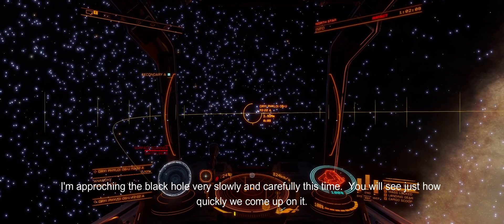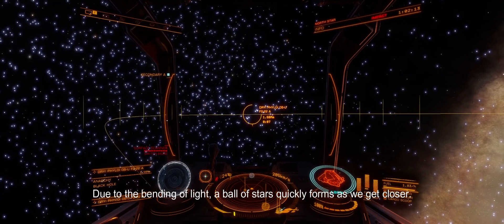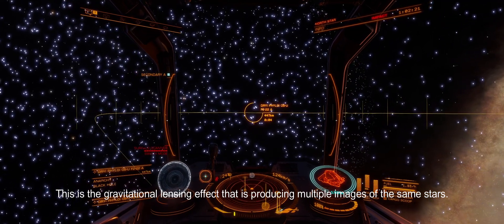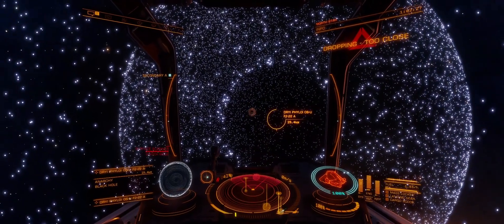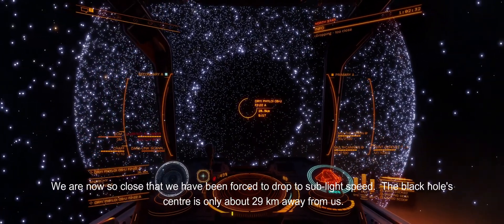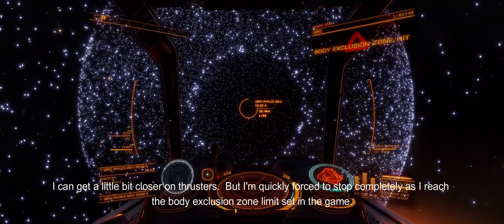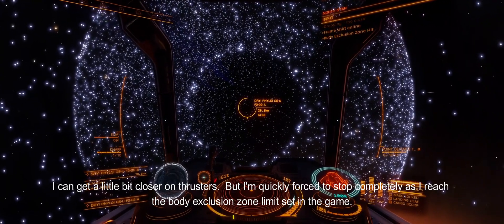I'm approaching the black hole very slowly and carefully this time. You will see just how quickly we come up on it. Due to the bending of light, a ball of stars quickly forms as we get closer — this is the gravitational lensing effect producing multiple images of the same stars. We are now so close that we have been forced to drop to sub-light speed. The black hole's center is only about 29 kilometers away from us. I can get a little bit closer on thrusters, but I'm quickly forced to stop completely as I reach the body exclusion zone limit set in the game.